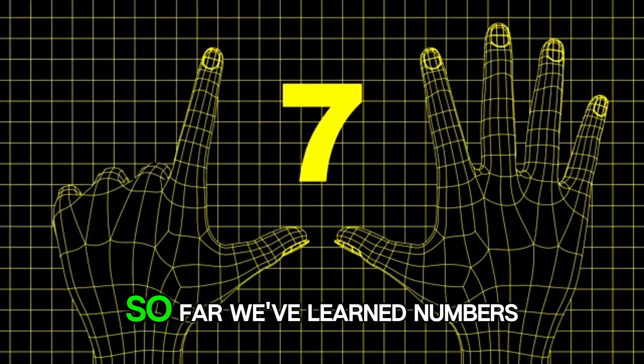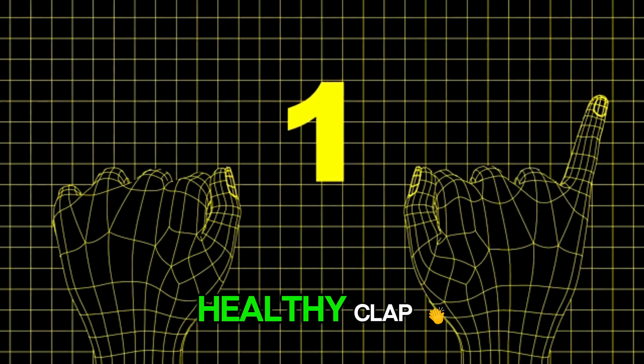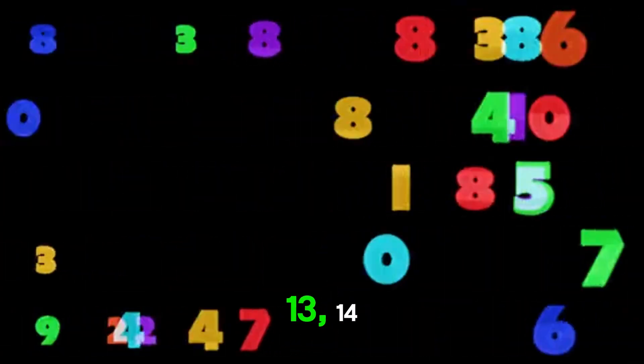Well done. So far we've learned numbers 1 to 10. Let's give ourselves a happy, healthy clap. It's time to learn numbers 11 to 20. 11, 12, 13.